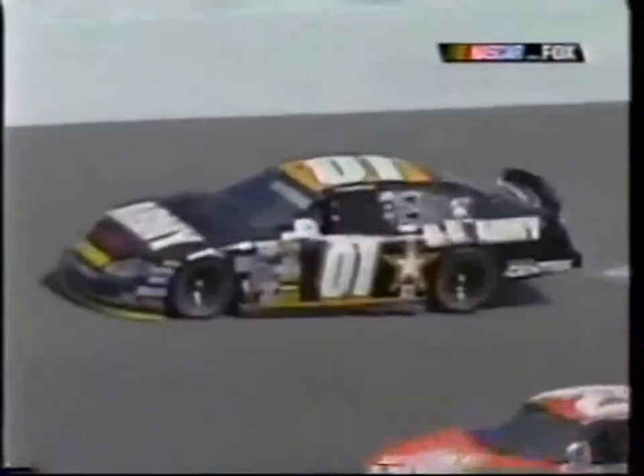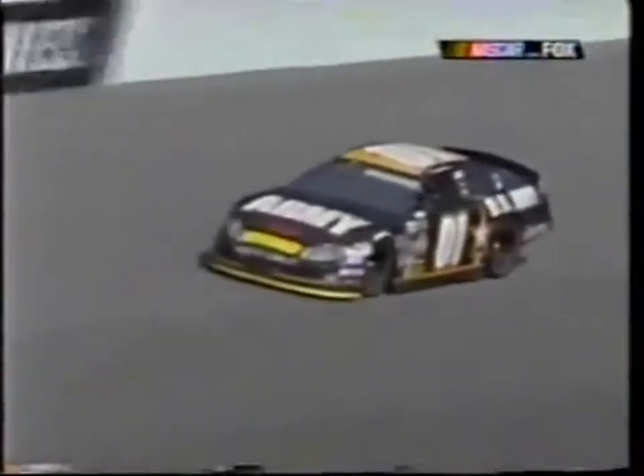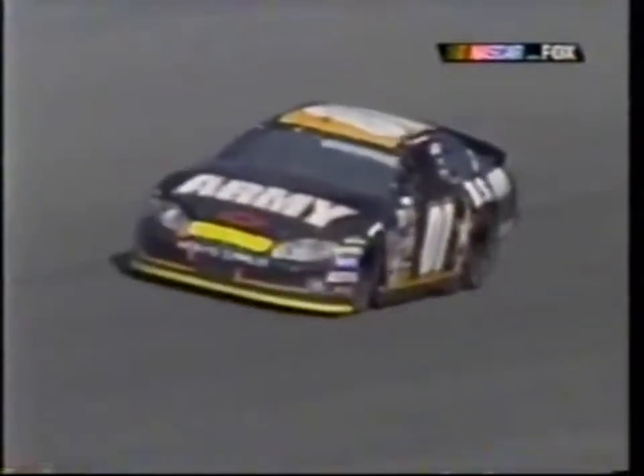Get your rhythm back. It looks like he got some help getting down there — it's on the outside of Tony, and they brush. Wow, that's a whole lot of sideways for Nemechek. That's about as much as you can slide and not go ahead and spin out or hit the wall. That was a great save. Good job, Joe.